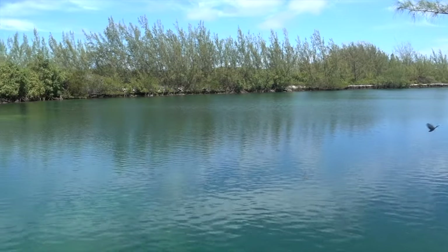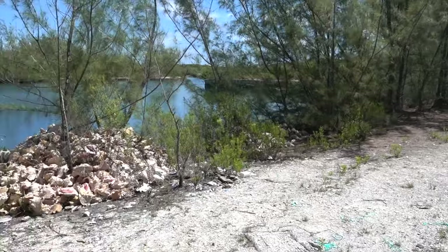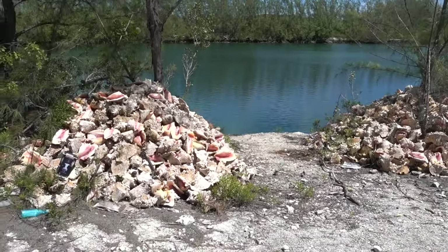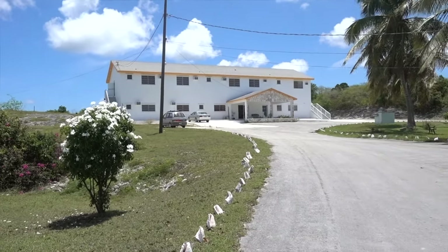Here we also saw piles of hundreds of dead pink conch shells — this is actually very typical for Caribbean islands. The pink conch population is sharply declining due to overfishing, and soon there will be no more pink conch left in the sea.